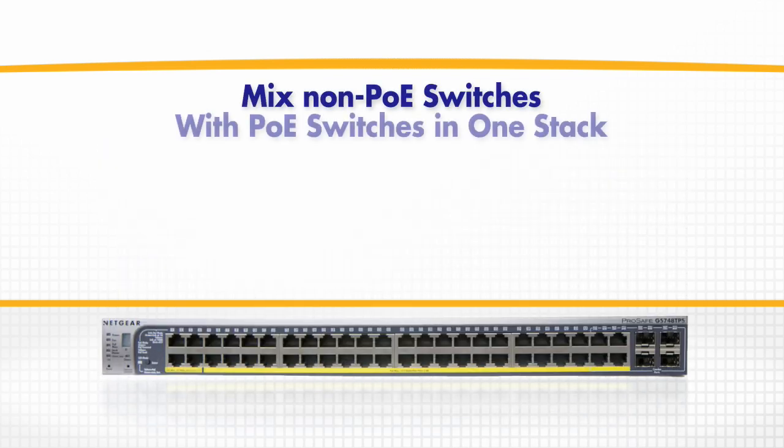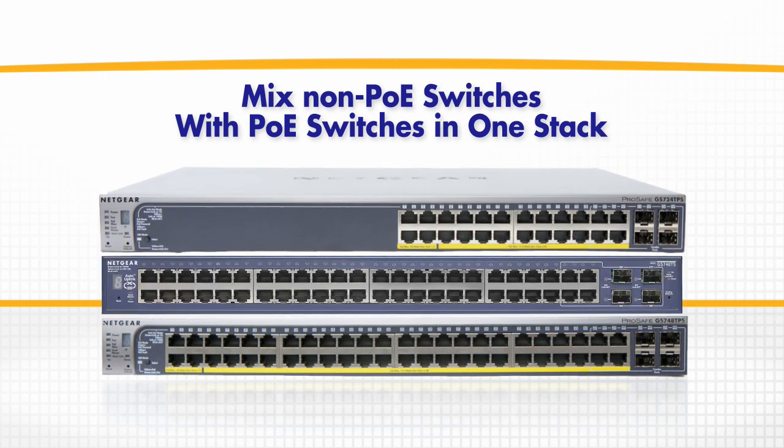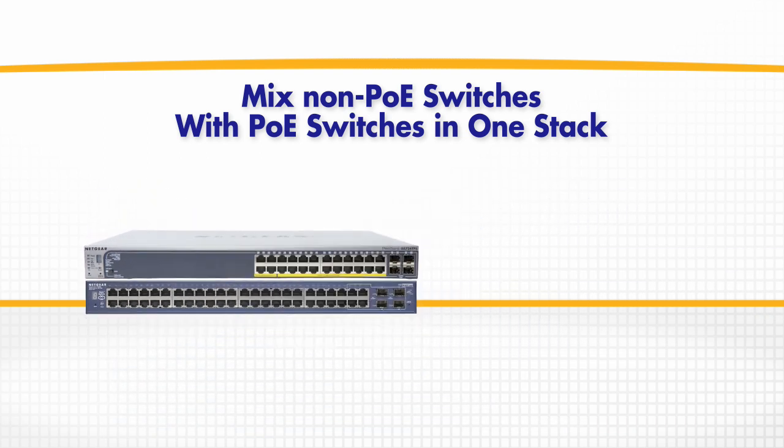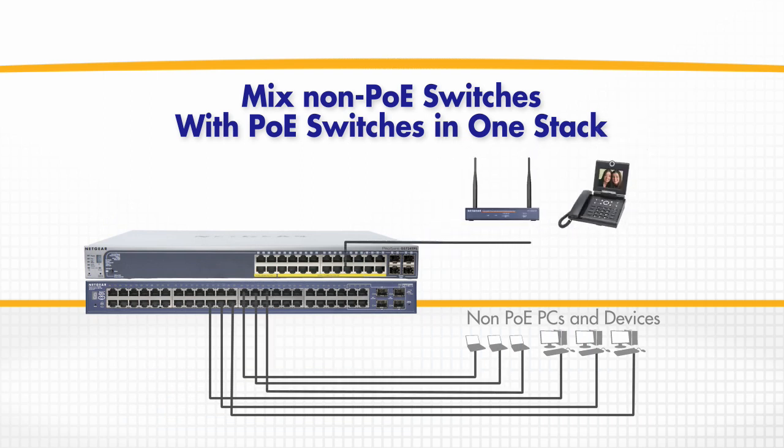In addition, by stacking non-PoE with PoE switches in a single stack, you can use your resources more efficiently by putting all the PCs and fixed devices on the non-PoE switches and connecting all the PoE devices such as IP phones and wireless access points to the PoE switches, and manage them all at once.